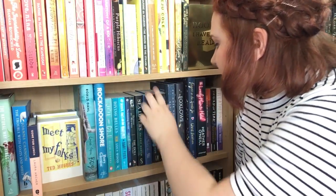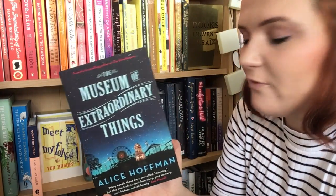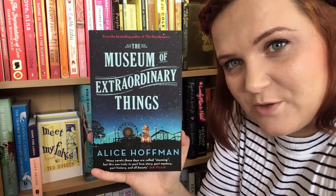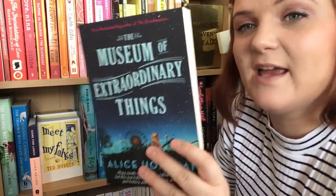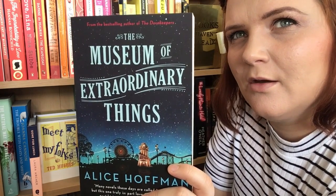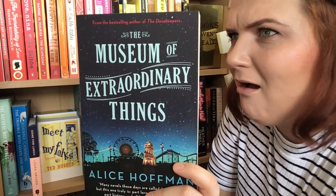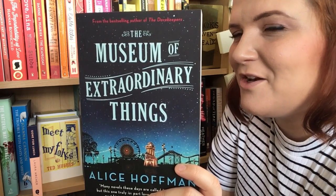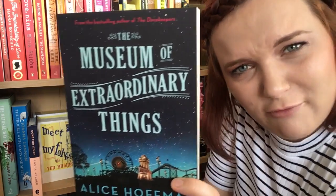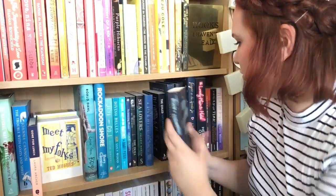The next one is The Museum of Extraordinary Things by Alice Hoffman. This was kindly bought for me by Aoife from the BookTube channel for my birthday. I believe this is a little like — what is that book called? The really popular circus one set at night — The Night Circus. So I'm looking forward to reading that.